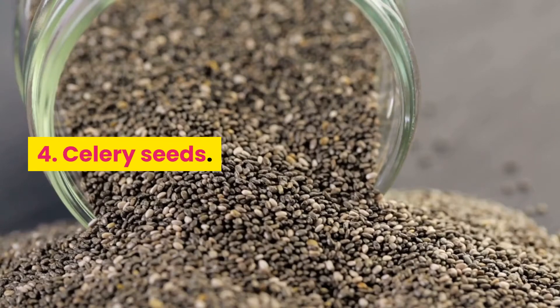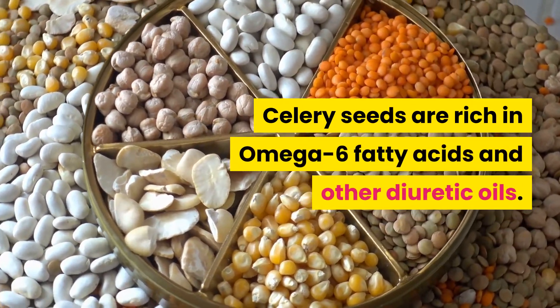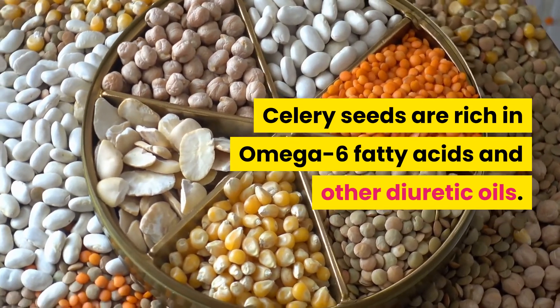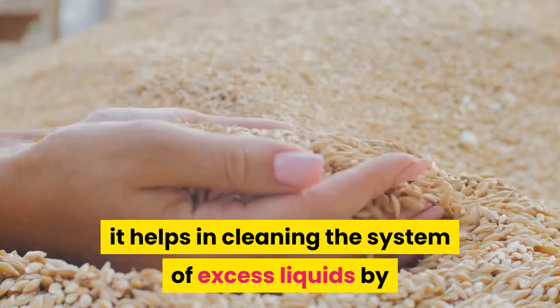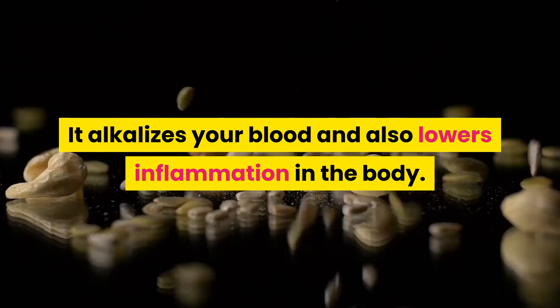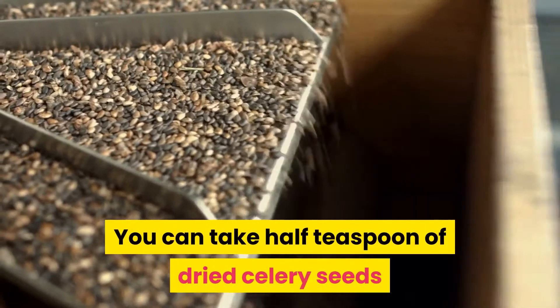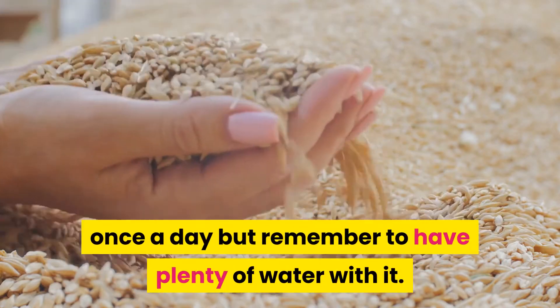Number 4: Celery Seeds. Celery seeds are rich in omega-6 fatty acids and other diuretic oils. As a powerful diuretic, it helps in cleaning the system of excess liquids by stimulating the kidneys to flush out the uric acid. It alkalizes your blood and also lowers inflammation in the body. You can take half a teaspoon of dried celery seeds once a day, but remember to have plenty of water with it.